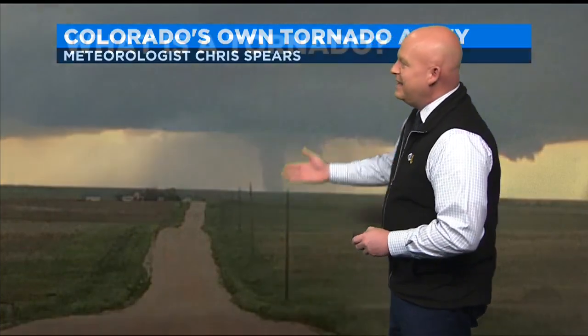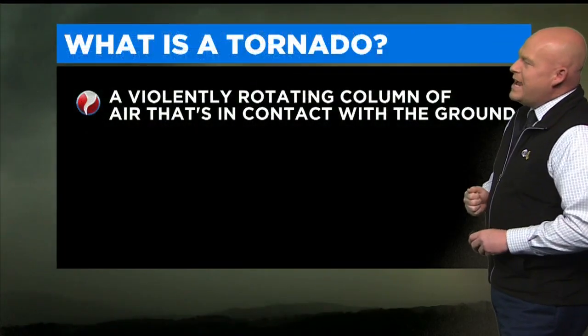Hi there. It's meteorologist Chris Spears. Welcome to CBSN Denver and our little weather school. Hope you've enjoyed our series this week. We're going to be taking a look at Colorado's own tornado alley today.